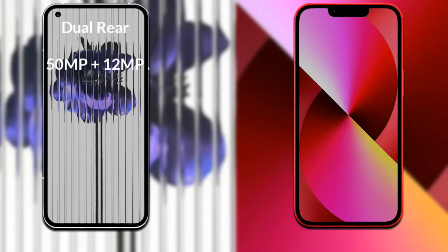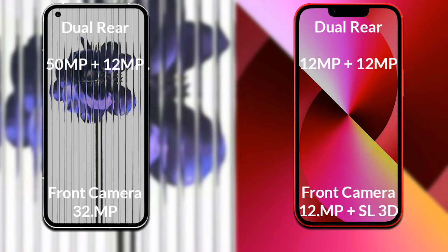Comparing the cameras of both phones: Nothing Phone 1 has a rear dual camera — the primary camera is 50MP, its secondary sensor is 12MP, and its front camera is 16MP. iPhone 13 has a rear dual camera — the primary camera is 12MP, its secondary sensor is 12MP, and its front camera is 12MP with SL 3D scanner.